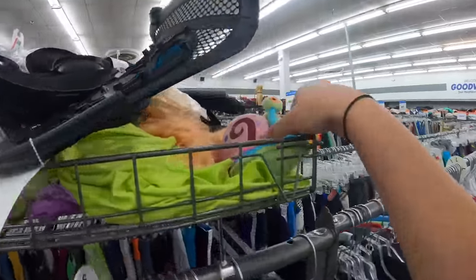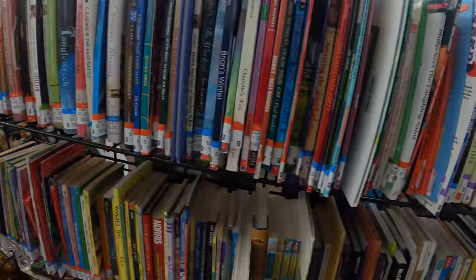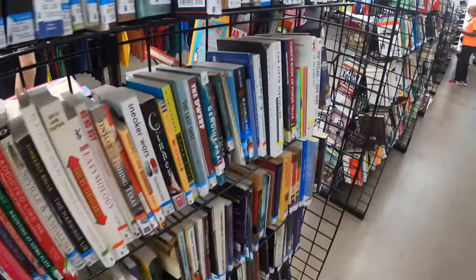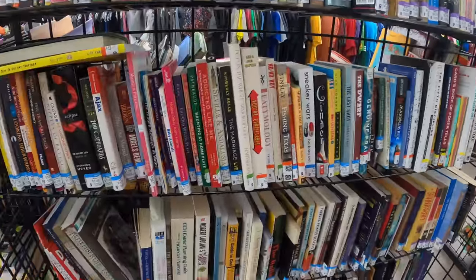Gary! It's Gary! I'm looking around the book and media section — there's a lot here. It's kind of crazy how much they packed in movies, DVDs, books, but like next to no video games.